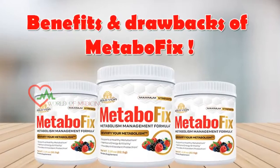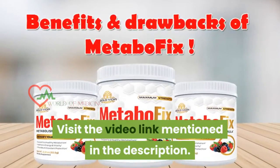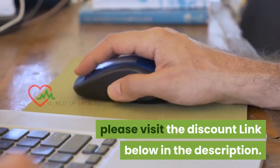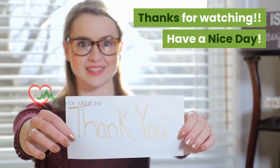To know about the benefits and drawbacks of the MetaboFix supplement, visit the video link mentioned in the description. Before you purchase this supplement, please visit the discount link below in the description. Thanks for watching, and have a nice day.